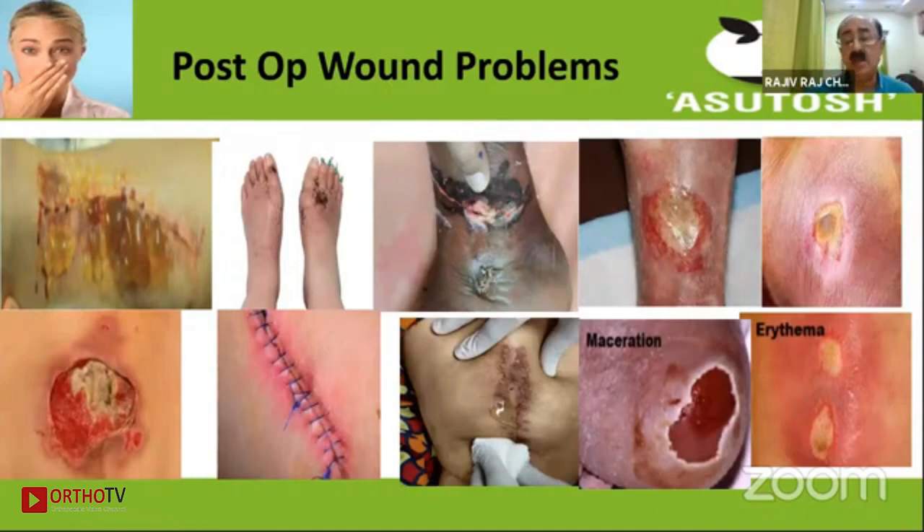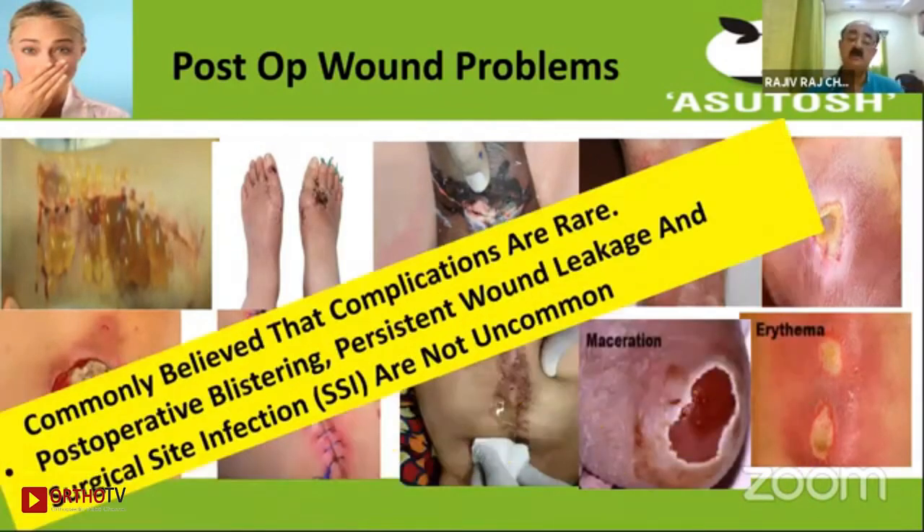While most wounds go well, there could be blistering, marginal necrosis, sloughing, infection, surgical site infection (SSI), and maceration. Although it is commonly believed that complications in post-operative wounds are rare, post-operative blistering and persistent wound discharge are not uncommon.